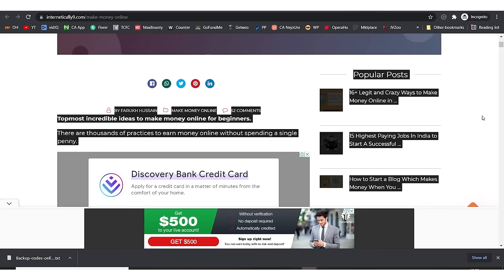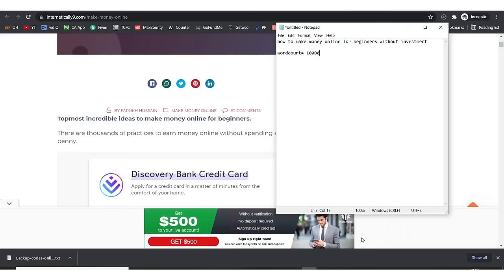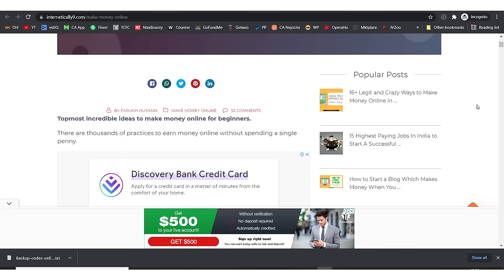We need about 10,000 words of very well-written article. I'm going to show you exactly how to write this article. So we've gotten our title, which is 'how to make money online for beginners without investment,' and our word count target is 10,000 words. Now we need to actually write our article — you can write it yourself.